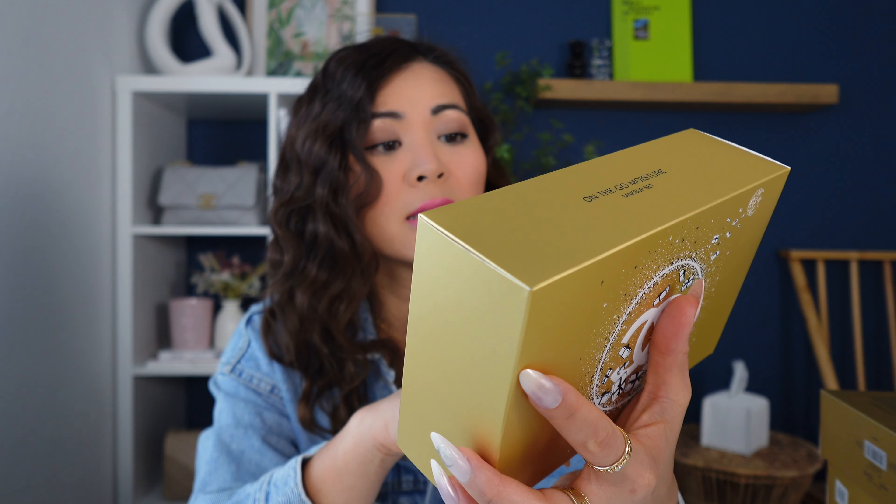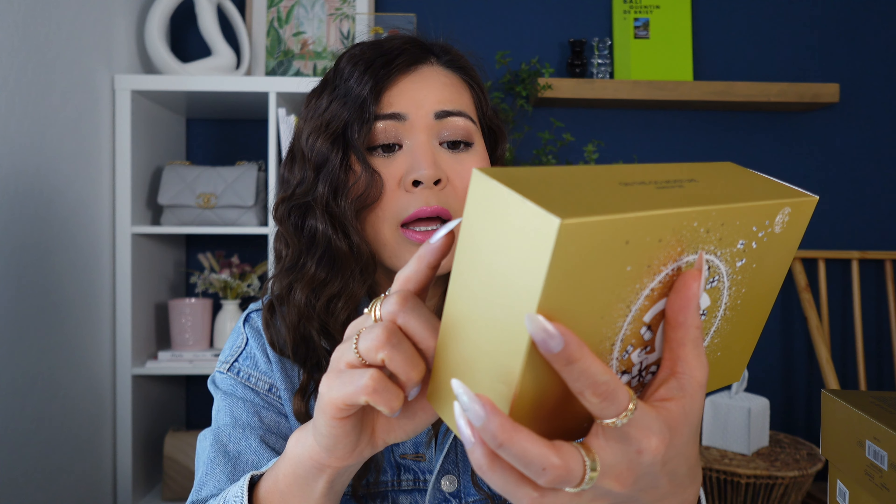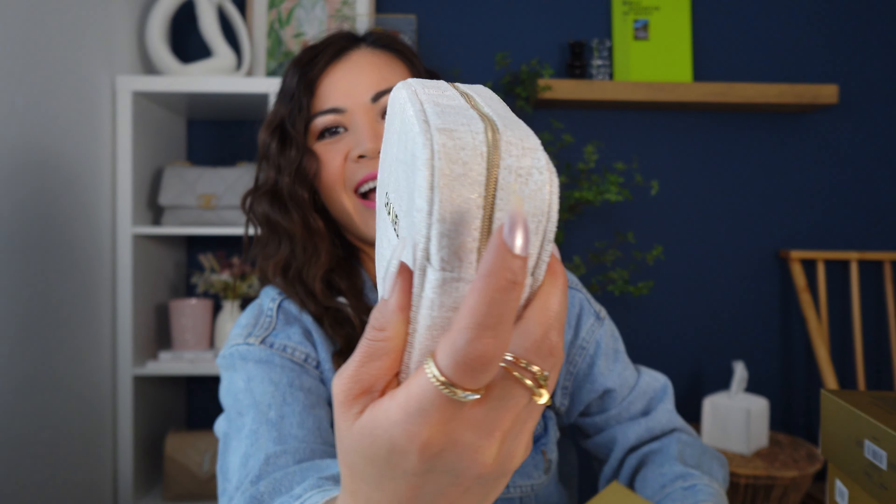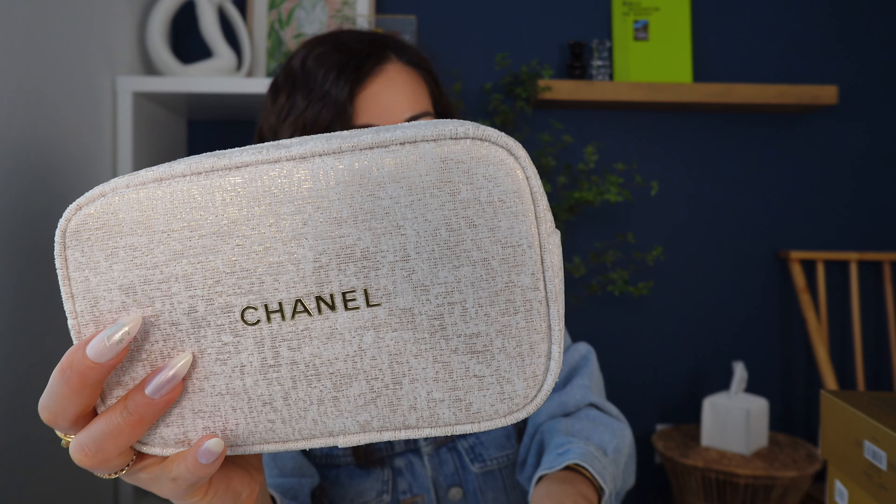These are all beauty products and the first set is the On The Go Moisture makeup set. This one comes with the hydrating and fortifying oil for your nail cuticle and the second item is the lip balm. This one retails for $82 plus taxes, and of course the prices are in US dollars. I am going to keep just one set for myself and then the rest will be gifts, and obviously one will be for you guys.